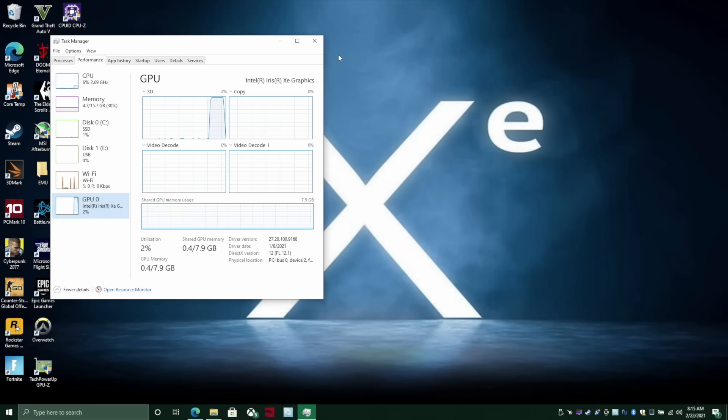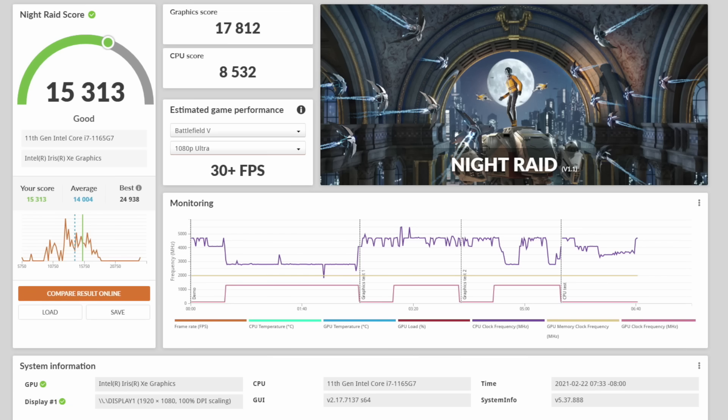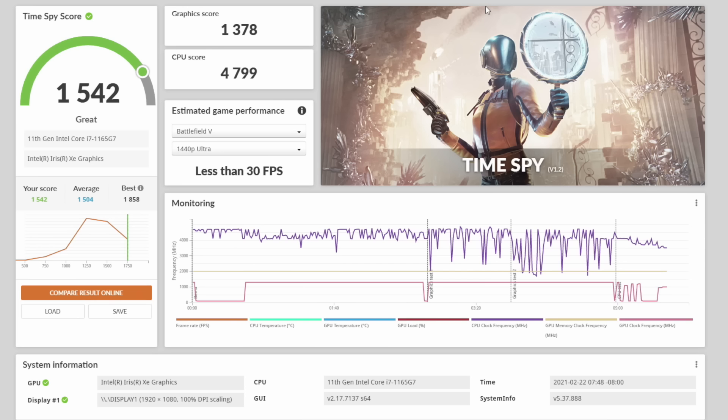Either way, I'm still interested to see how this chip runs some of our favorite PC games. But first I ran a couple of GPU benchmarks using 3DMark. Night Raid came in with a total score of 15,313. Fire Strike came in at 4,117, and finally Time Spy at 1,542. Personally, I'm impressed — these scores aren't bad for integrated graphics at all, and in some cases it's beating the Ryzen 4500U with its built-in Radeon 6 graphics.